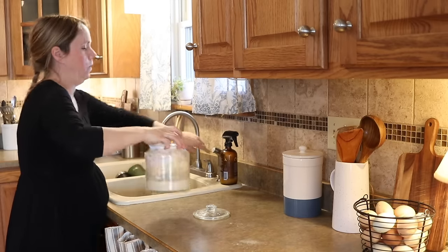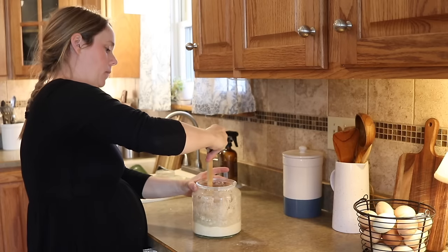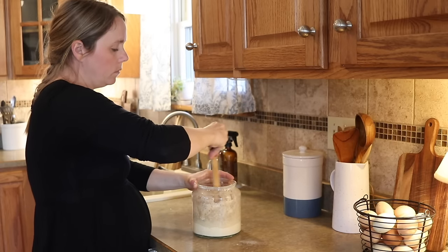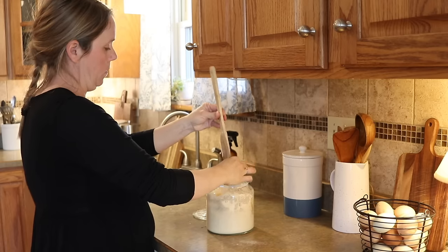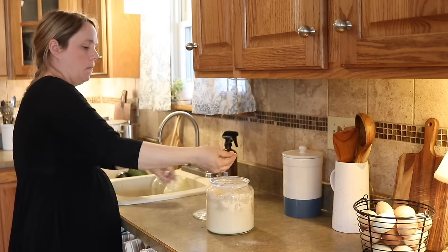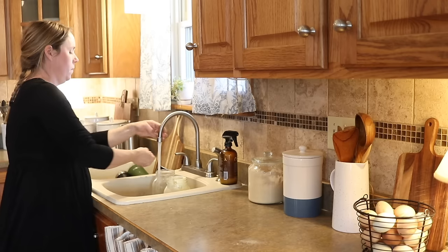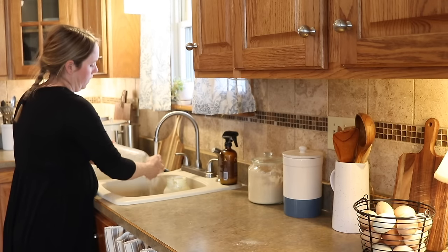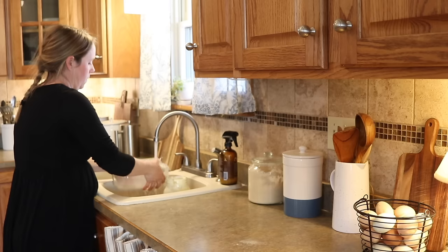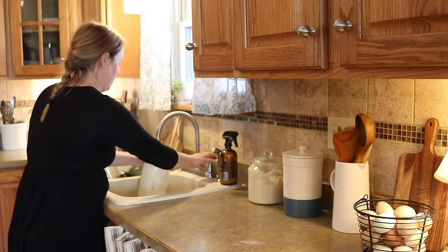While I was in my refrigerator I also noticed that I needed to feed my sourdough starter. I'm going to leave that out on the counter because I'll be using it sometime this week — not really sure exactly what for — but if I see it needs to be fed I'll feed it and set it out. I end up using it multiple times a week so it's always a good idea to have it fresh and fed and bubbly.